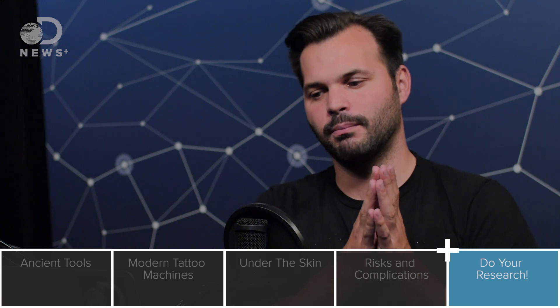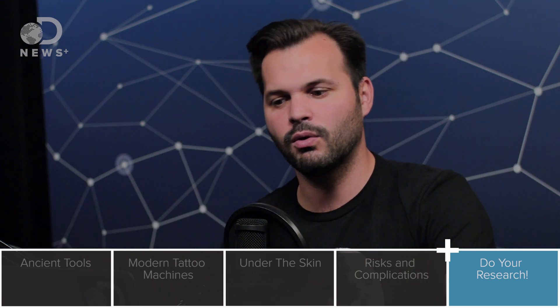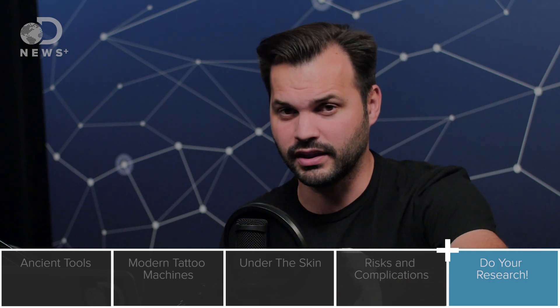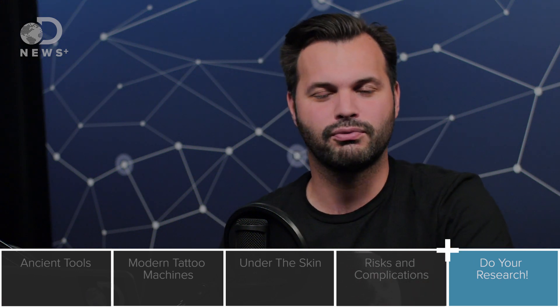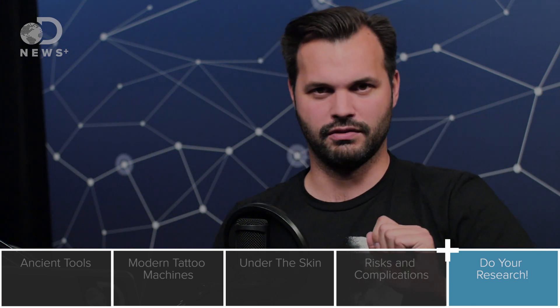Earlier we mentioned Mythbusters — awesome show, one of my favorite shows. And if you want to watch every episode of Mythbusters, plus all your other Discovery shows that you really love like Airplane Repo, head over to the App Store, download the free Discovery Go app. You can sign in and watch all your favorite shows right on your phone. Link's in the description.